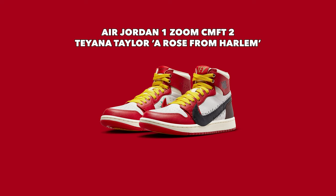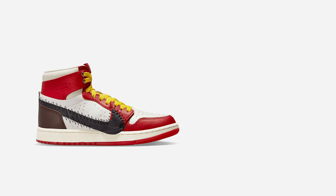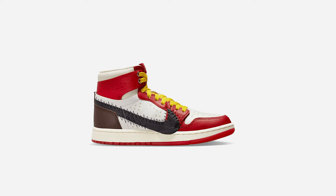First up is the Air Jordan 1 Zoom Comfort 2 Tiana Taylor, a Rose from Harlem. Tiana Taylor is a singer, actor, and celebrity. The Zoom Comfort 2 is essentially a modified Air Jordan 1 — it has a Zoom Air unit instead of a normal Nike Air unit, extra ventilation on the side, Formula 23 foam which is more lightweight and responsive than polyurethane, and a more rigid and tightened midfoot. All of that is supposed to make it more comfortable, hence the name Comfort 2.